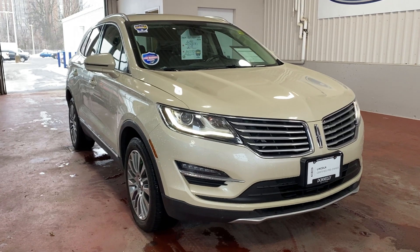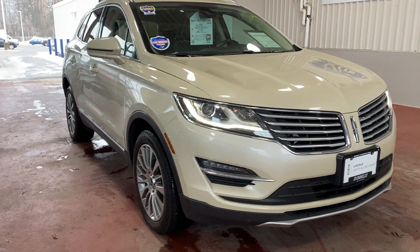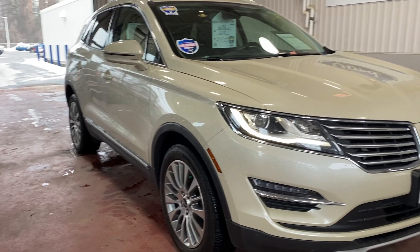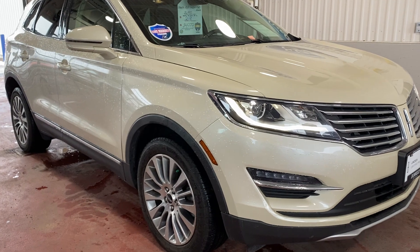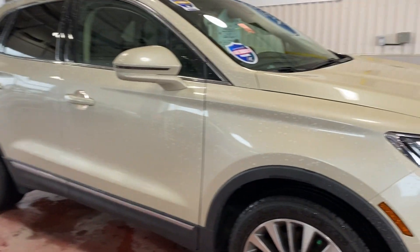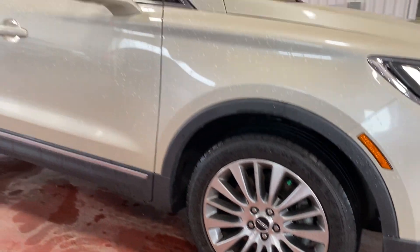Good day everybody, welcome back to Kevin's Car Corner here at Donnelly Lincoln. I'm going to take you on a walk around on this certified pre-owned 2018 Lincoln MKC. Looks fantastic with these LED headlights, with the ivory pearl paint, sitting on these 18-inch Lincoln wheels.